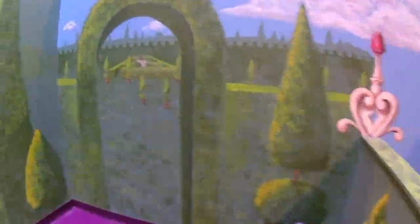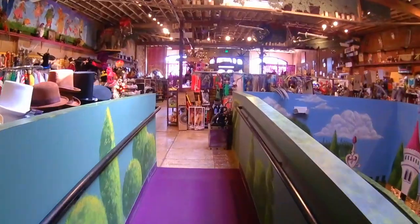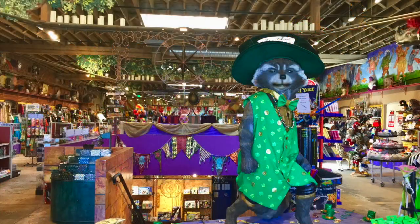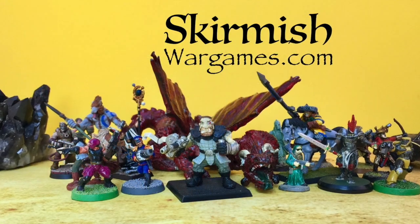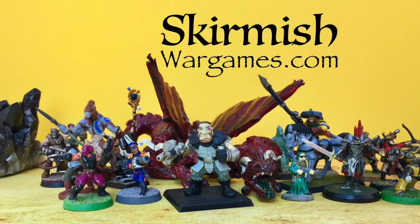Well, we had a lot of fun exploring the gaming area, but now it's time to take the purple ramp back to the surface before our money runs out. Thanks for joining us on our visit to the Wizard's Chest Toy and Costume Shop in downtown Denver, Colorado. If you enjoyed this video, please subscribe to our YouTube channel, give us a big thumbs up, and visit us online at skirmishwargames.com.